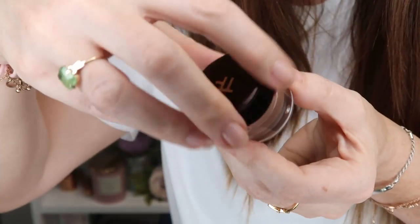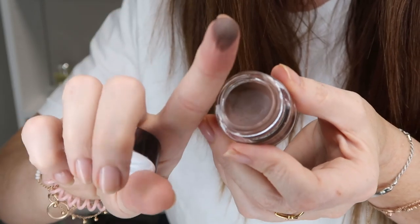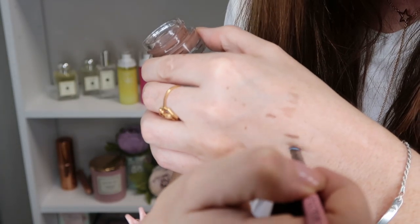Now I'm going to try the brow pomade on this brow. I've got it in shade Taupe again. It's waterproof, buildable, and setting. It's also a creamy, buildable, and blendable formula — multi-tasking, waterproof, and humidity-proof, which I appreciate in this weather. It's super hot in London at the moment.